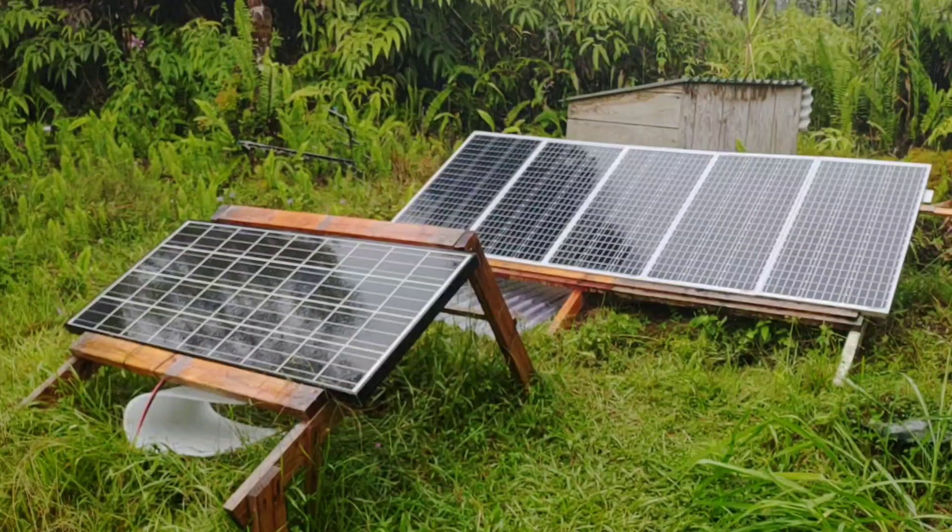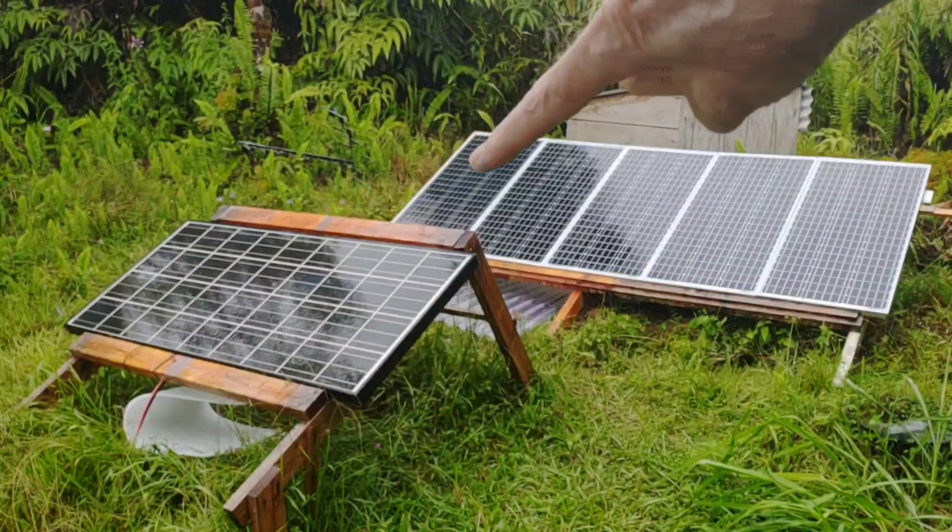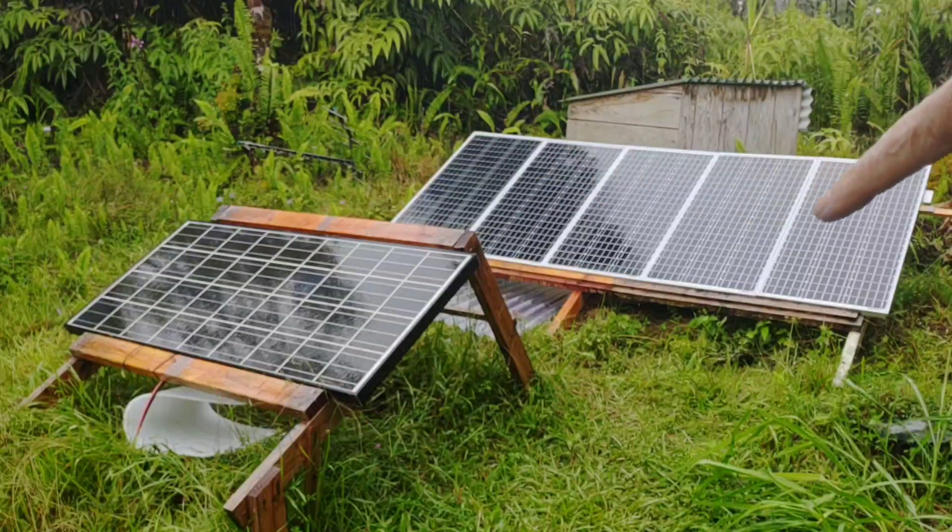Hey, good afternoon everybody and welcome back to the channel. I'm going to make a very quick update on how that five-panel string in the back Titan series did yesterday.